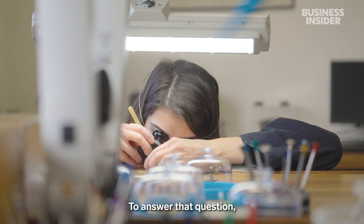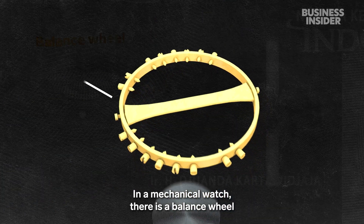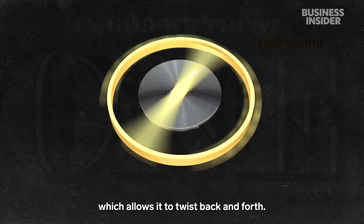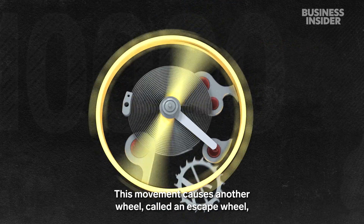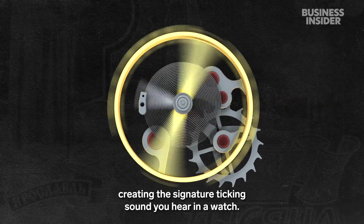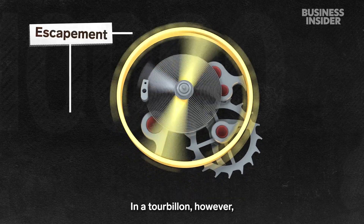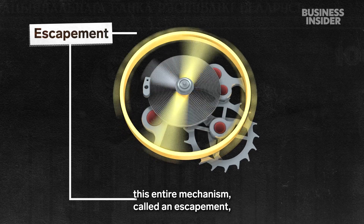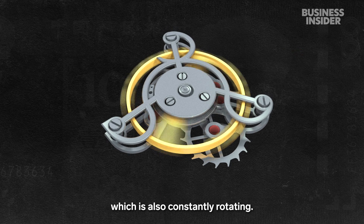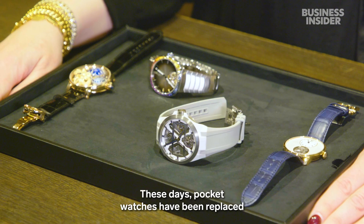To answer that question, you have to understand what a tourbillon is. In a mechanical watch, there is a balance wheel attached to a coiled hairspring, which allows it to twist back and forth. This movement causes another wheel, called an escape wheel, to advance tooth by tooth in regular intervals, creating the signature ticking sound you hear in a watch. In a tourbillon, however, this entire mechanism — called an escapement — is placed inside a metal cage which is also constantly rotating. This additional rotation is what counteracted gravity's pull in pocket watches.